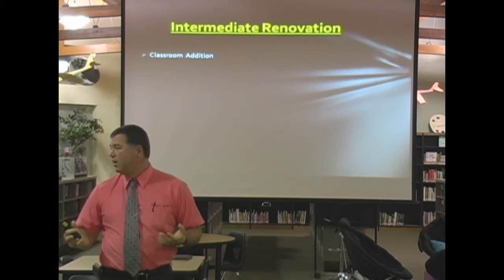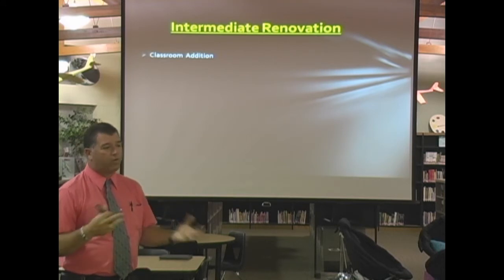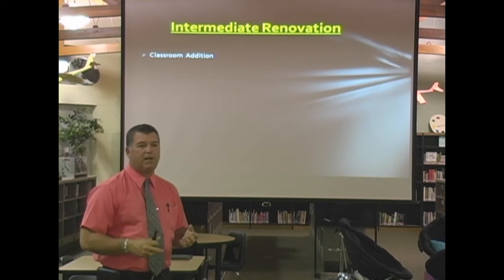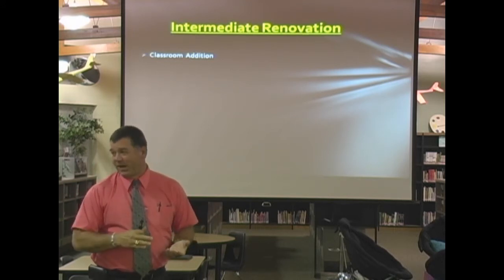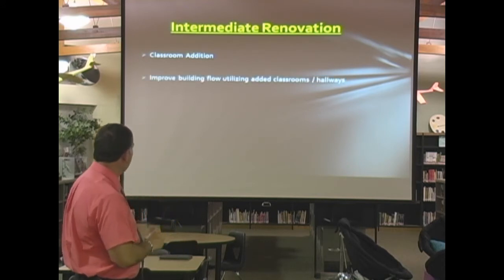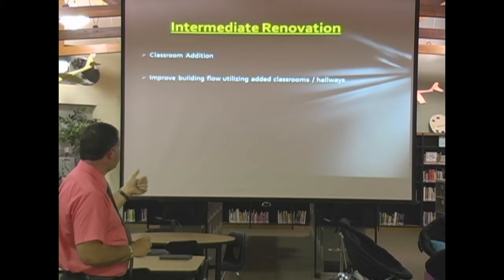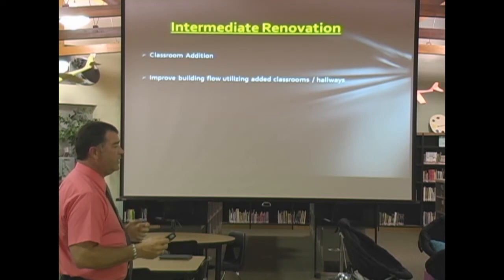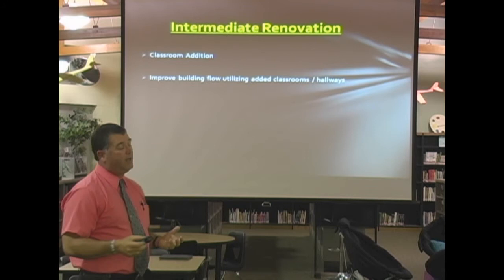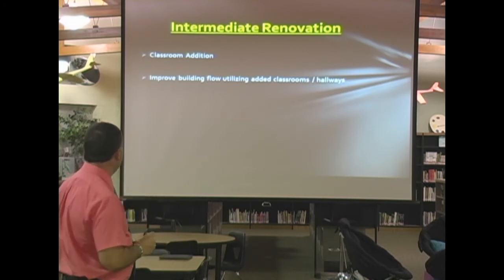It could be utilized — hopefully in the future, preschool could possibly be funded at the state level. That's an idea that's been thrown out there for years. If that's the case, we're going to need facilities for four-year-olds. There are many different possibilities with our growth and ways to fill these spaces that would be left here at the intermediate school. We also want to increase the flow, utilizing our classrooms and hallways. The flow in this building is not optimal — it's not terrible, but we'd like to improve how kids move from one part of the building to another.